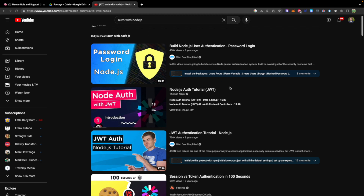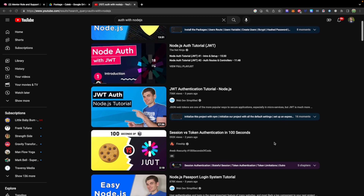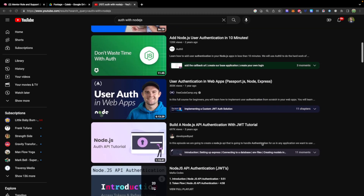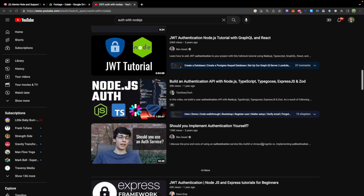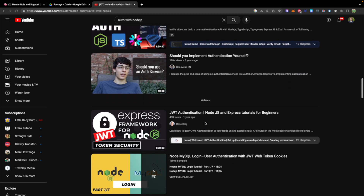You could probably just look up auth with Node.js. There's tons of good resources out there — WebDev Simplified, NetNinja, Fireship — obviously these are all really good. One channel that I really like is Dave Gray, so really good detailed information on authentication inside of Node.js, so highly recommended.